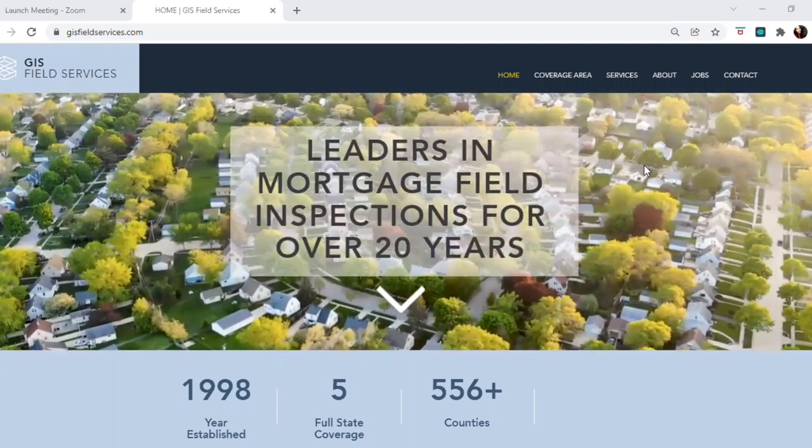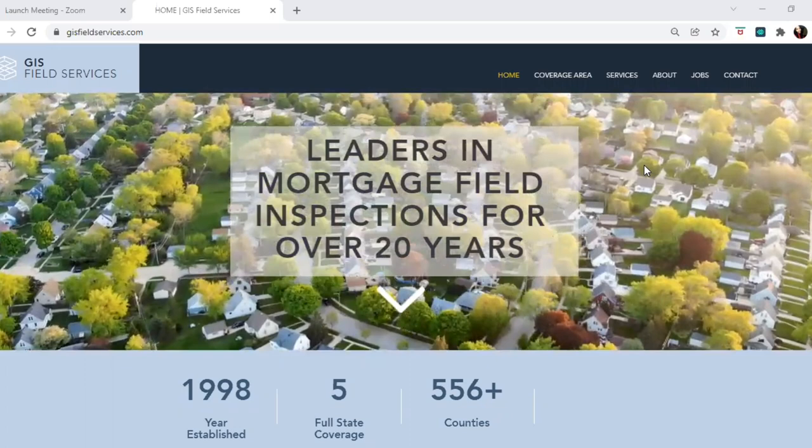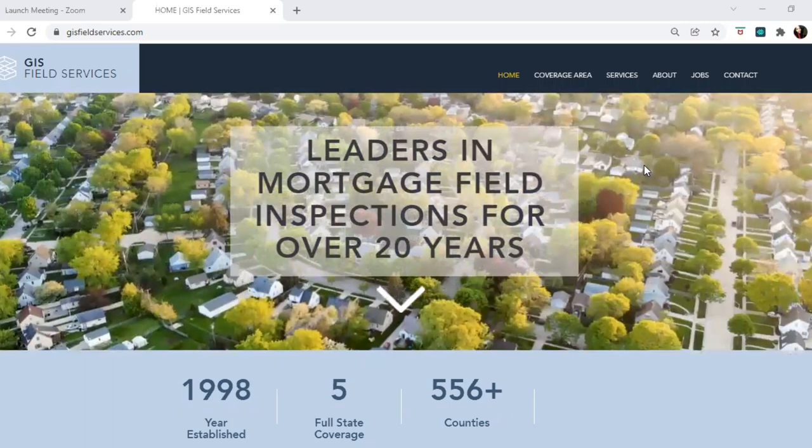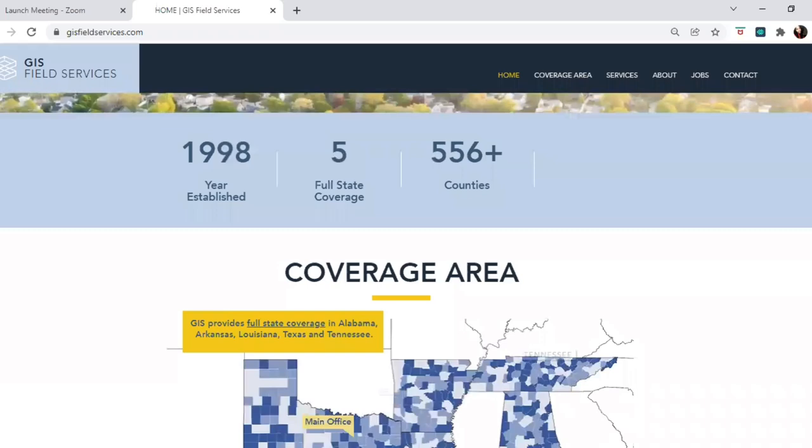In the field inspection industry, there are many various types of inspections and different companies you can contract with. Let me show you a company so you can see what kinds of inspections they perform and that they need inspectors. Here is one of these companies looking for people to contract for field inspections: GIS Field Services. They say they are the leader in mortgage field inspections for over 20 years. Their coverage area includes Texas, Arkansas, Louisiana, Alabama, and Tennessee.